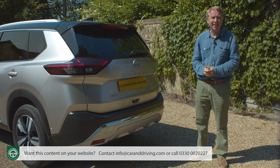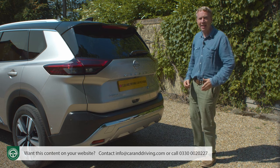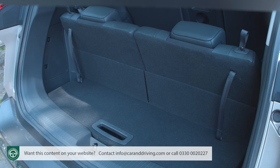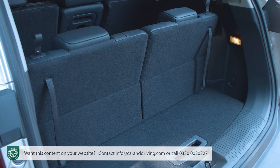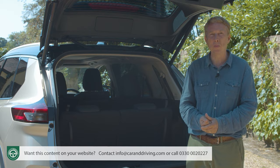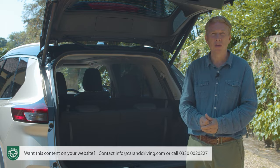The composite tailgate is electrically operated on plusher variants and can be raised with a wave of your foot beneath the bumper. With a seven-seater and all chairs in place, capacity is restricted to just 117 litres — 18 litres less than the previous generation. The loading deck is high off the ground, there's nowhere to store a spare wheel, no bag hooks or tie-downs, and no room for the twin cargo board system found in pricier Qashqai e-power versions. A single cargo board remains for plush X-Trails, but disappointingly has no wipe-clean surface on its reverse.